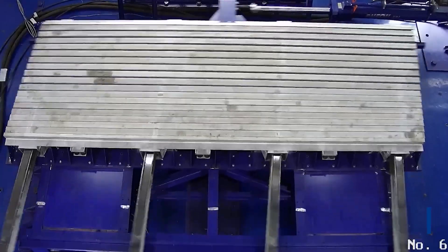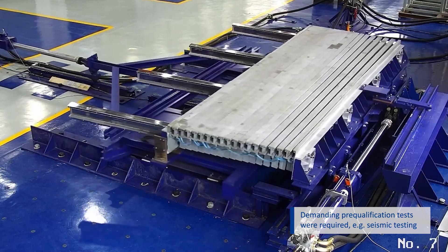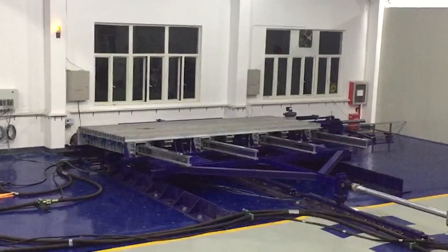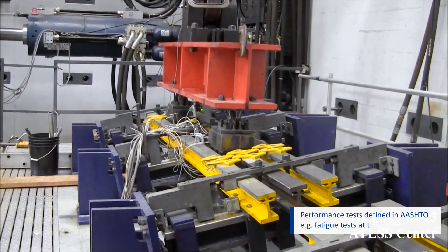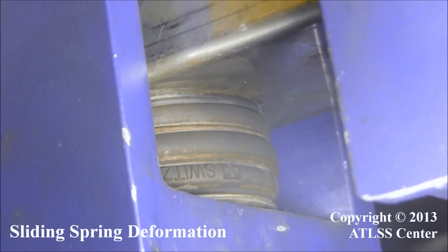Before the project could actually get up and running, a series of demanding pre-qualification tests were required. The tests included seismic testing in accordance with California Department of Transportation testing protocols, or performance tests defined in the bridge construction specification of the AASHTO, such as fatigue testing with 10 by 6 million load cycles at the Engineering Research Center at Lehigh University.